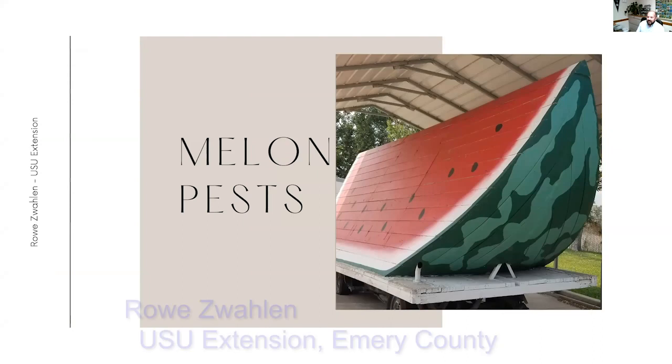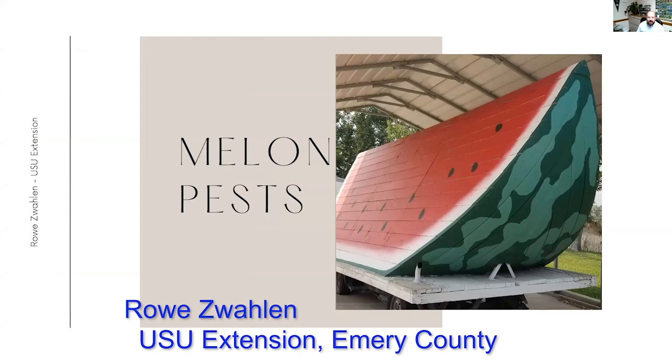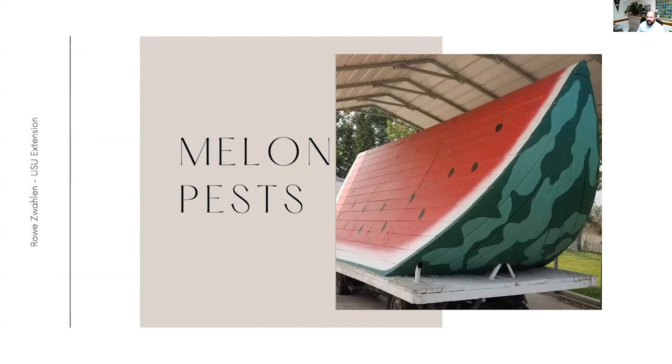I get to work down here in Emory County with some really great melon producers. They have introduced me to lots of melons that I had never tasted before. They do a great job of supplying the state and into Colorado and a few other states as well. If you're interested in growing your own melons, it's a crop that can definitely be grown in most parts of the state and it's a fun one to do.